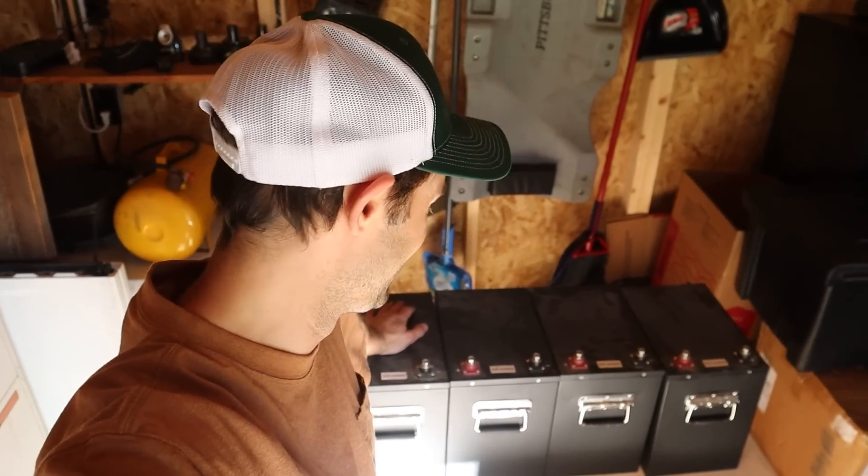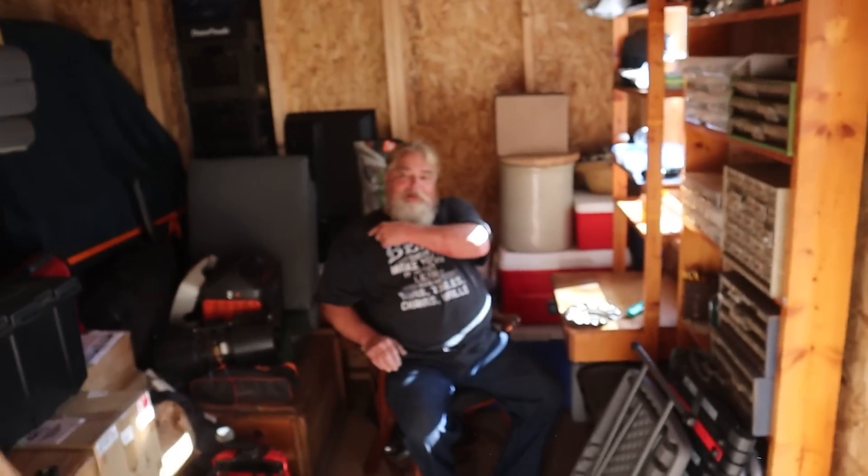All the batteries are in Dale's shed, and you guys know what else is in Dale's shed. That's right, Dale's in Dale's shed. It's my shed - leave me alone. Why are you still filming? Why did I come to Florida just to get yelled at? You came to get away from the cold weather. That's true. You've got my cold shoulder now.